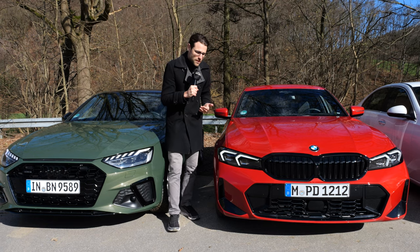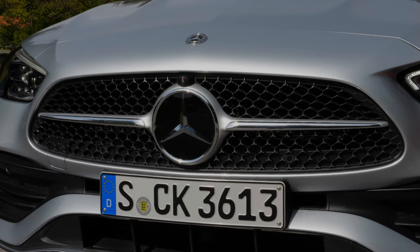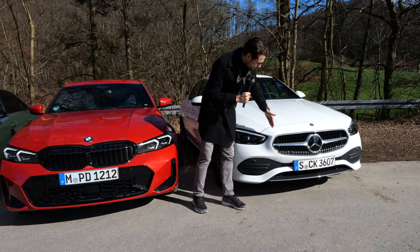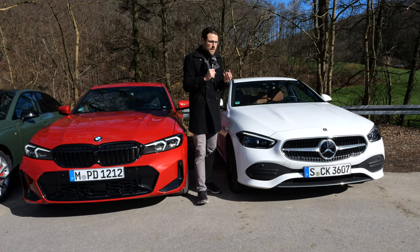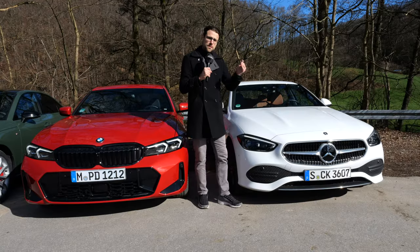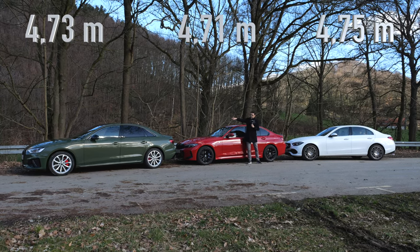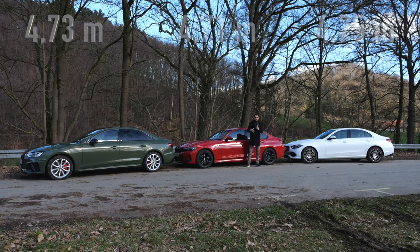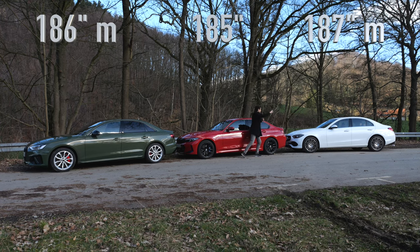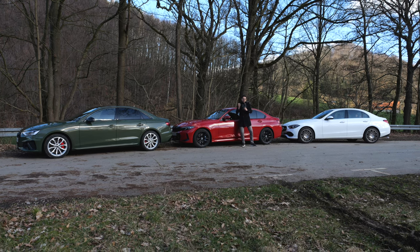With the Mercedes C-Class you can also see how the AMG line looks — it has a micro star pattern in the front. The Avant-Garde line looks a little more subtle, but this new generation looks already sportier than the previous generation even in base trim. Length: 4.71 m for the BMW, 4.73 m for the Audi, 4.75 m for the Mercedes — or 185, 186, and 187 inches respectively. So they're all somewhat close.